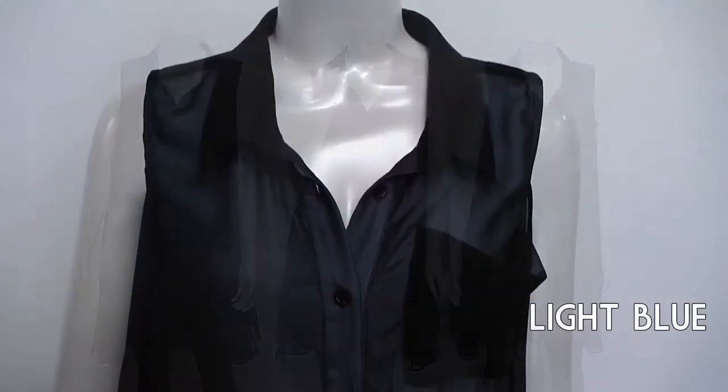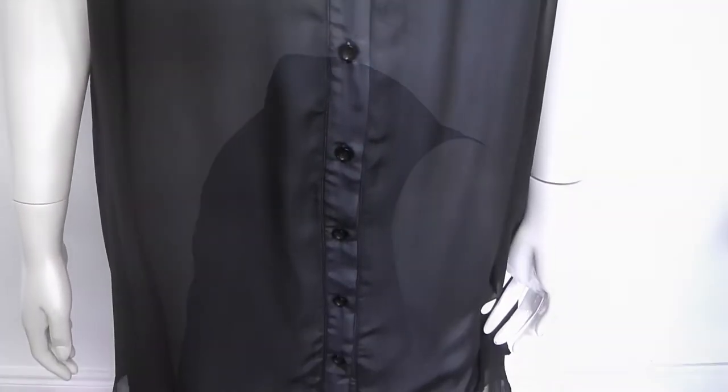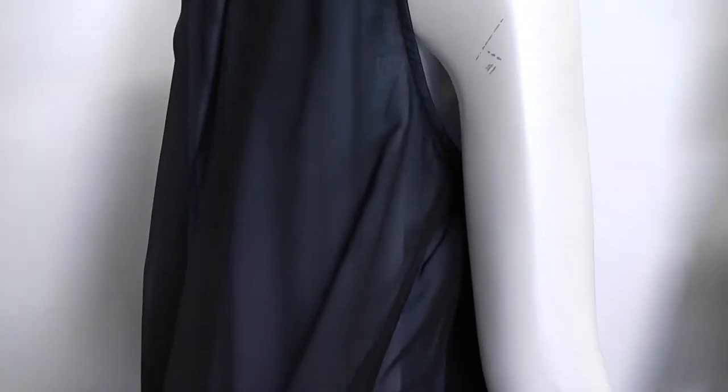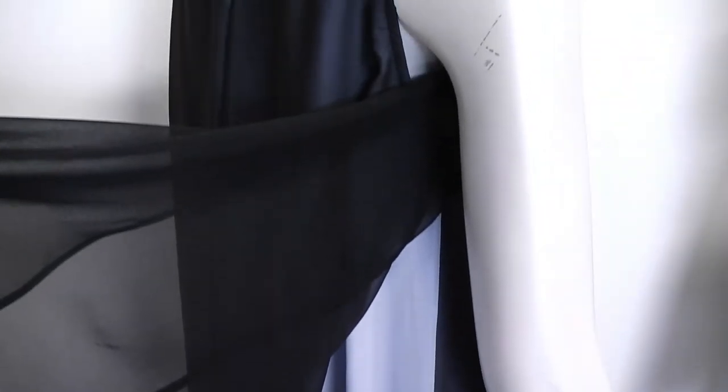The chiffon tunic has the button-down detail with the pocket, and at the back you have an extra panel of chiffon that's been cut on the side so that when you move there is an extra peek of fabric color underneath. That's the light blue that you're seeing there.